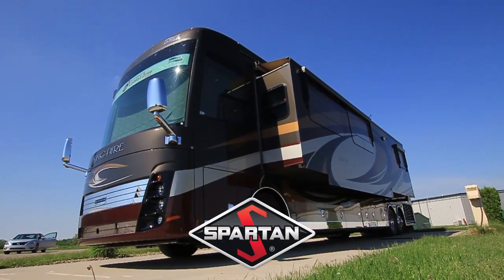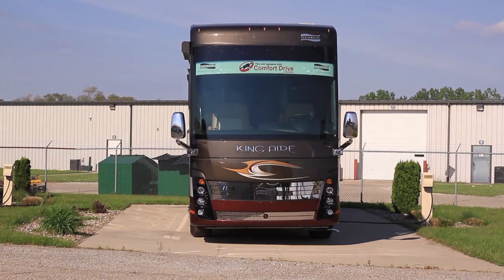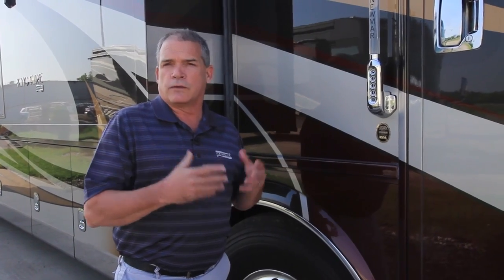The King Air sits on a Spartan K3 GT chassis, which is a little bit different than any other chassis out there because it's a bridge construction chassis. You've got a 20,000 pound drive axle and a 14,000 pound rear axle, with full disc brakes all the way around. The GT chassis is also a little bit taller, giving a lot more storage inside the basement, a 200 gallon fuel tank, 140 gallons of fresh water, and 80 and 60 gallon gray and black tanks.